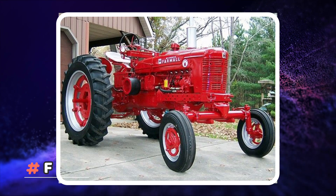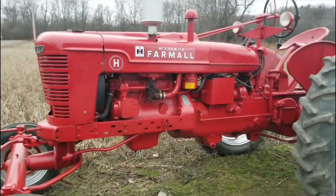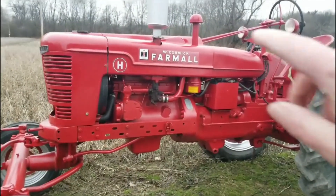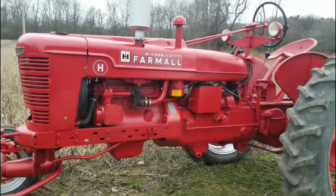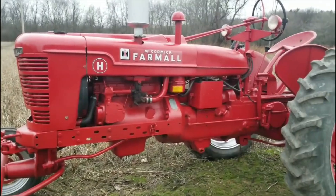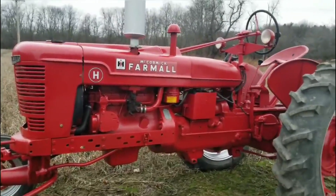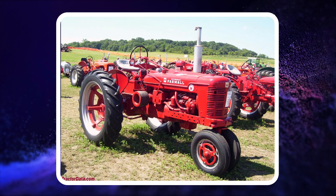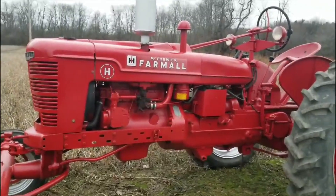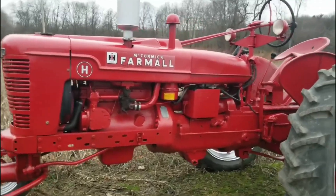Number 7: Farmall Model H. International Harvester manufactured the Farmall Model H as the rowcrop version of the McCormick Deering W-4. Between 1939 and 1953, about 391,000 Model Hs were built at a price tag of around $2,000. The tractor was available in both gas and distillate configurations and capable of speeds up to 27 miles per hour. It was meant for farms about 160 acres in size and capable of cultivating nearly 35 acres per day.